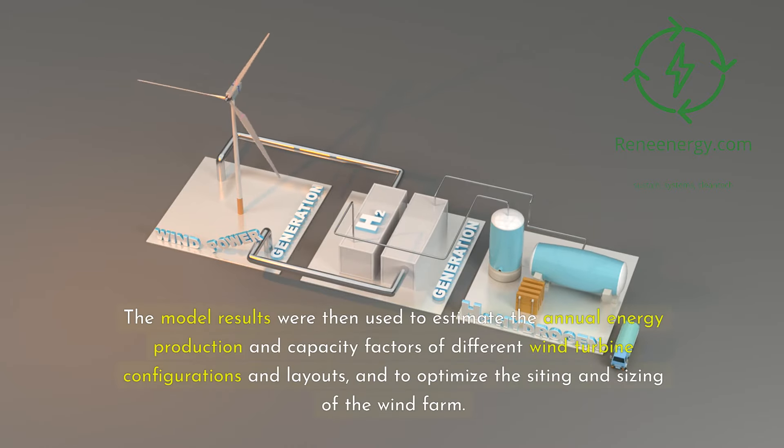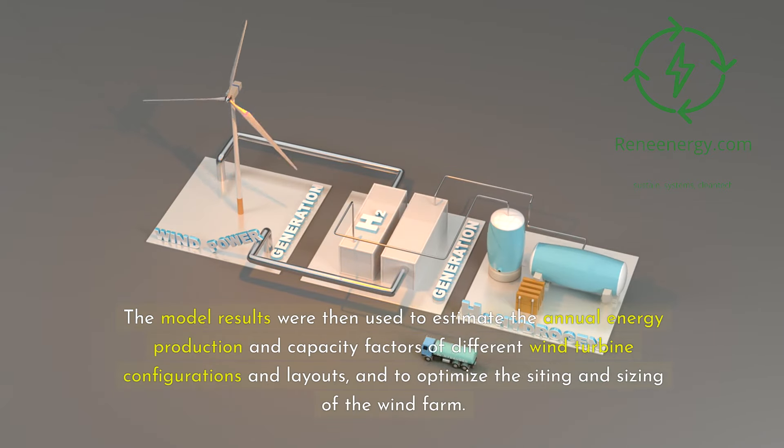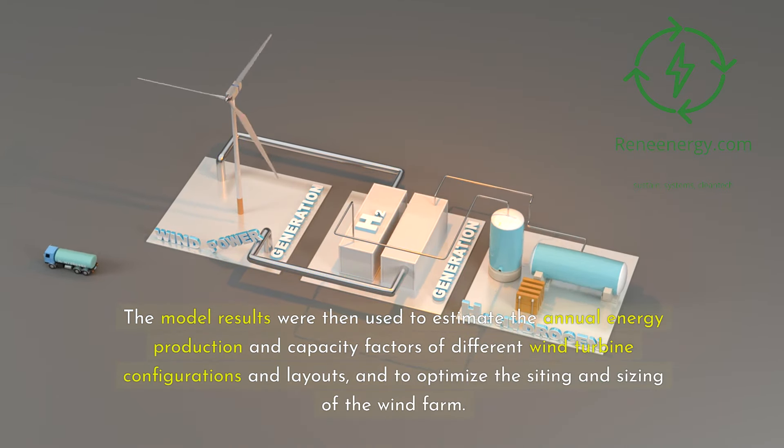The model results were then used to estimate the annual energy production and capacity factors of different wind turbine configurations and layouts, and to optimize the siting and sizing of the wind farm.